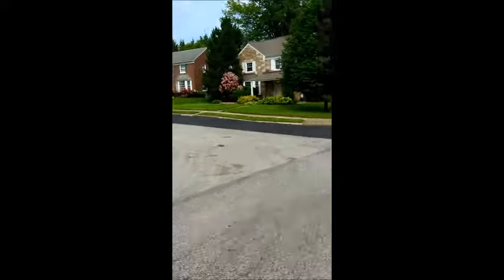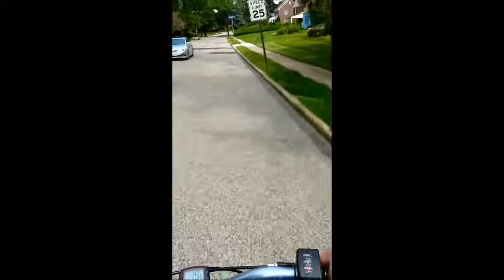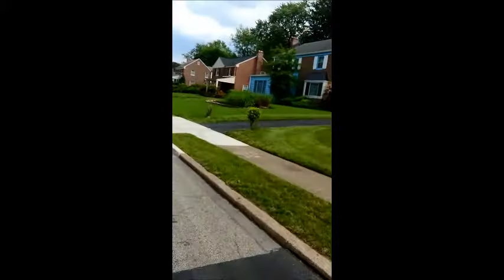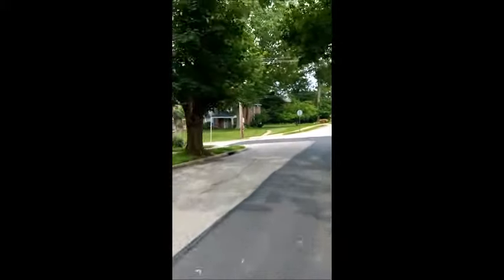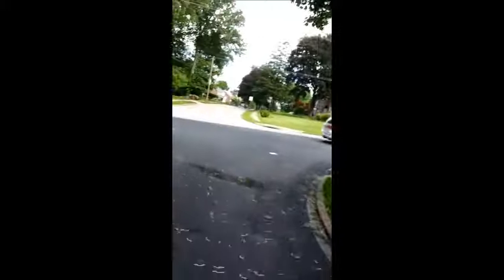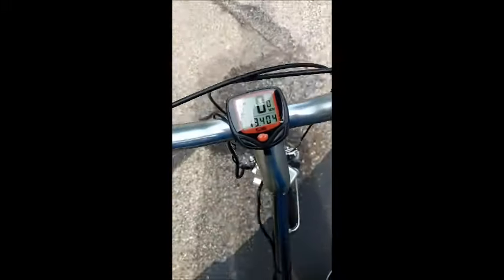I add Kevlar tires to all my electric bikes because there's so much debris and junk in the road. I also add puncture-resistant tire tubes because getting a flat with an electric bike is just a pain. I also add a really cushioned seat — that's just my preference. The folding electric bike I have right now is really fun because it saves a lot of space; you can fold it up and put it anywhere.